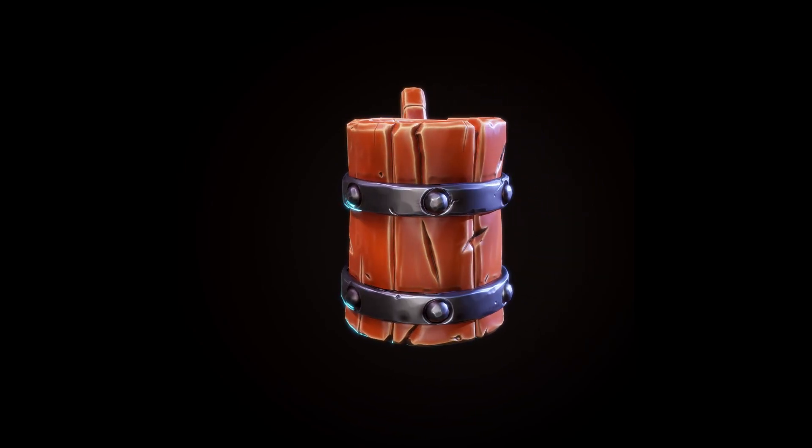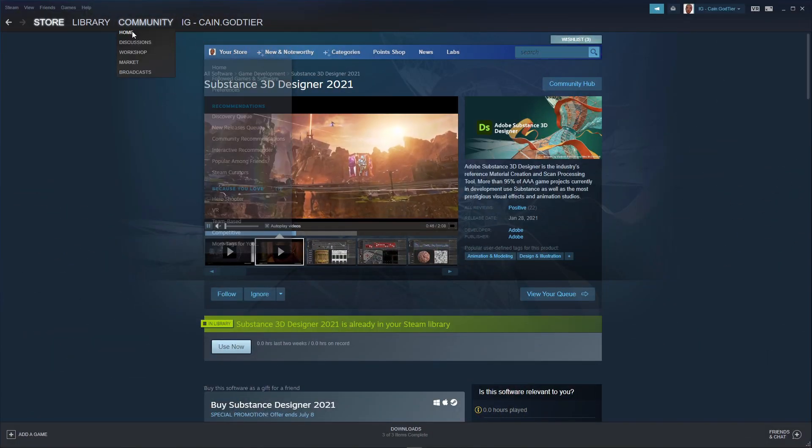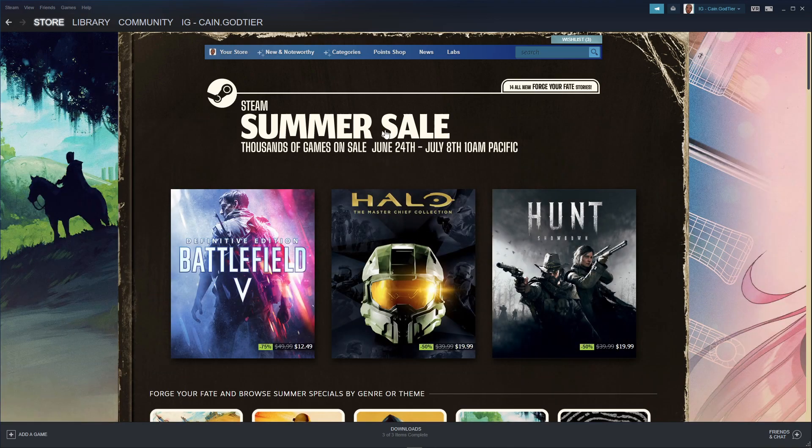So take advantage of this sale, man. I want to keep this video short. Go ahead and jump on Steam — if you don't have Steam, make an account, it's free. You get this software for 34% off. And if you go to the store and it says 'Games,' don't sleep on it — you can get Substance Painter on sale there.